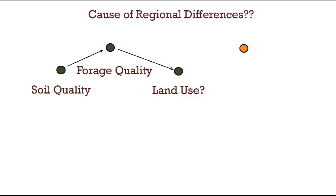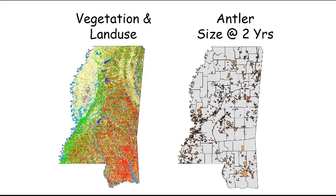Let's look at the third possible explanation for regional differences: land use. We thought that because of differences in soils, there are different land uses. So we did an analysis of vegetation and land use in Mississippi. The map on the left shows land classification across the state, and the map on the right shows 203 different properties from which we had antler size measurements of bucks at two years of age — at least 20 bucks per property — and we looked at the relationship between land use and antler size.